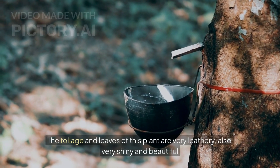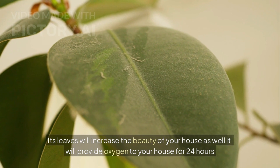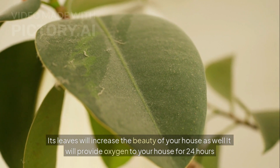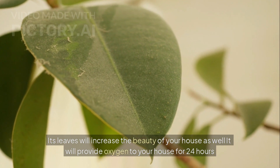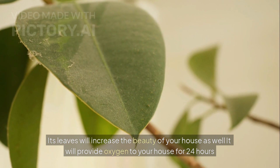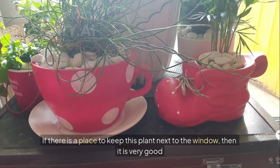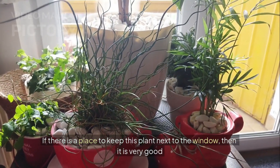Rubber plant is at number 11 on the list. The foliage and leaves of this plant are very leathery, shiny, and beautiful — its leaves will increase the beauty of your house as well. It will provide oxygen to your house for 24 hours, so definitely plant this plant indoors. You can also grow this plant under artificial light. If there is a place to keep this plant next to the window, that is very good, but it does not have a problem under artificial light either.